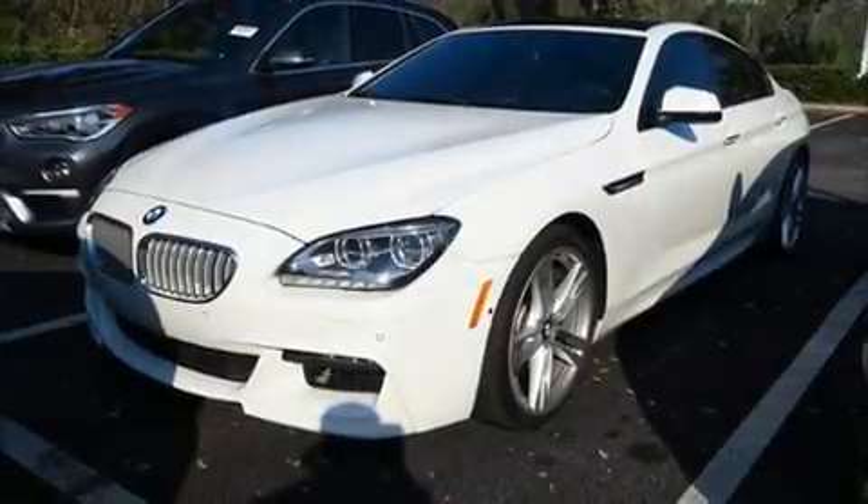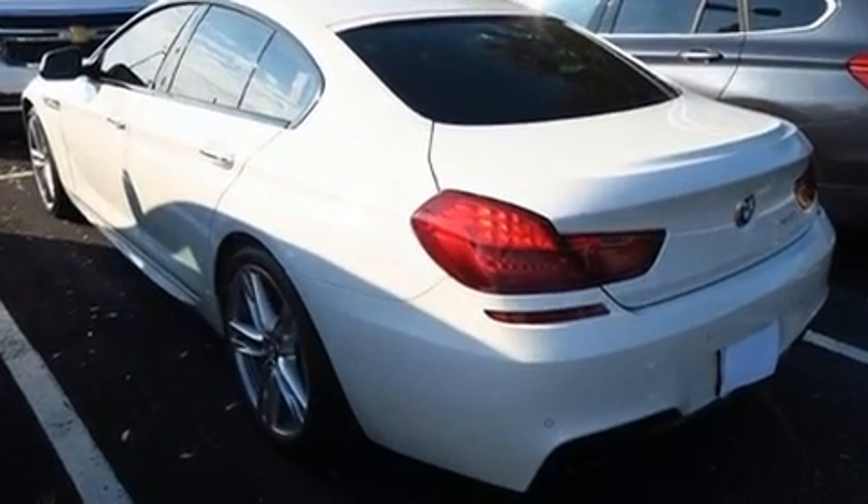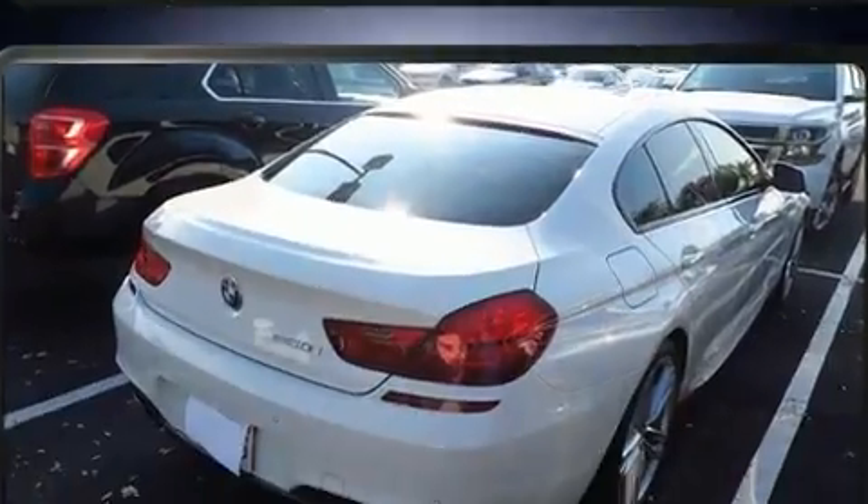Get excited about the 2015 BMW 650i. With fewer than 50,000 miles on the odometer, this model delivers an exhilarating ride without compromising ultimate luxury.